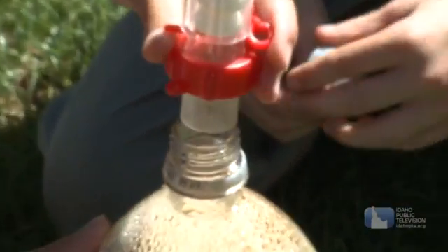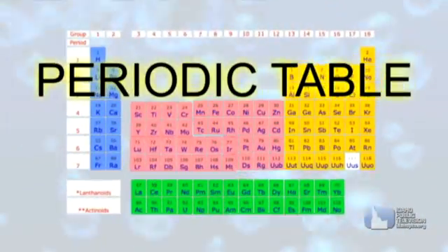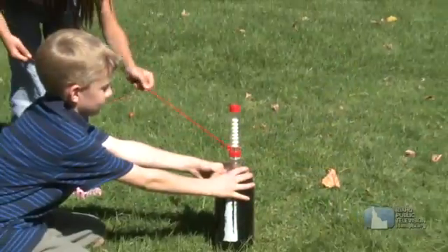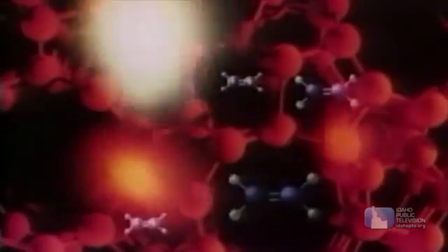Chemicals help us do things and make things. It starts with atoms that make up elements. Elements combine to make compounds. And combining elements or compounds results in chemical reactions. So chemistry is part of just about everything we do.